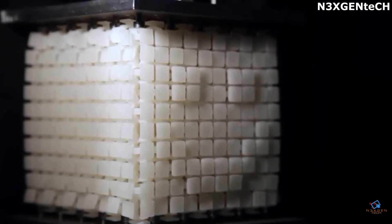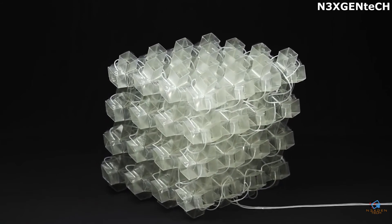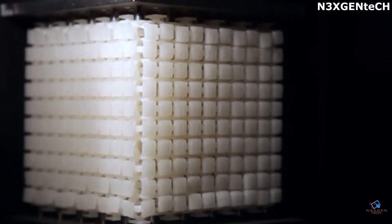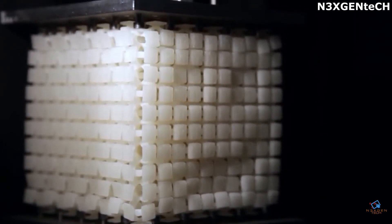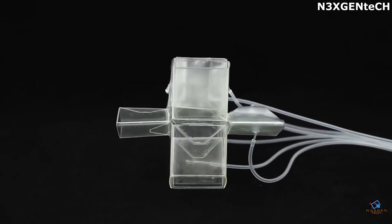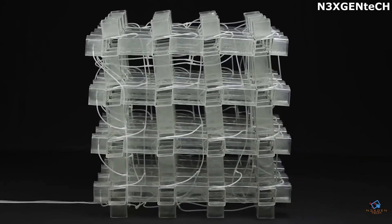Metamaterial — scientists from Amsterdam and Tel Aviv created the first programmable mechanical metamaterial. It has great resistance, flexibility, and mechanical memory. This kind of metamaterial can be used in soft robotics and in the creation of medical prostheses. It's also very useful in creating devices we use every day, such as smartphones and watches.